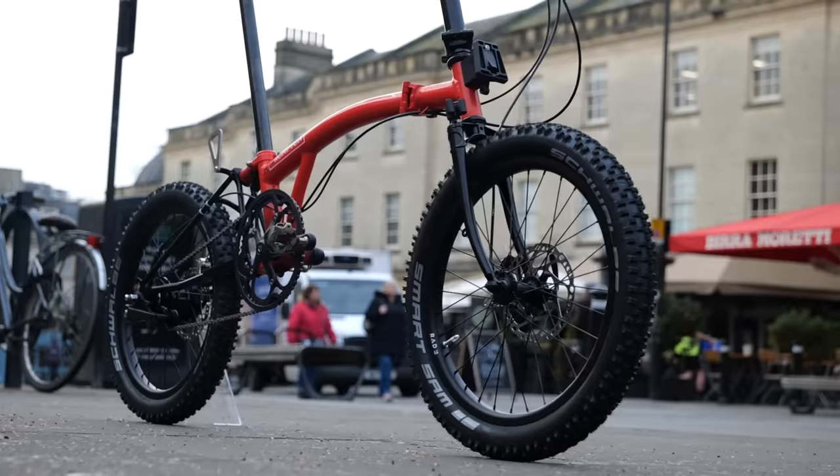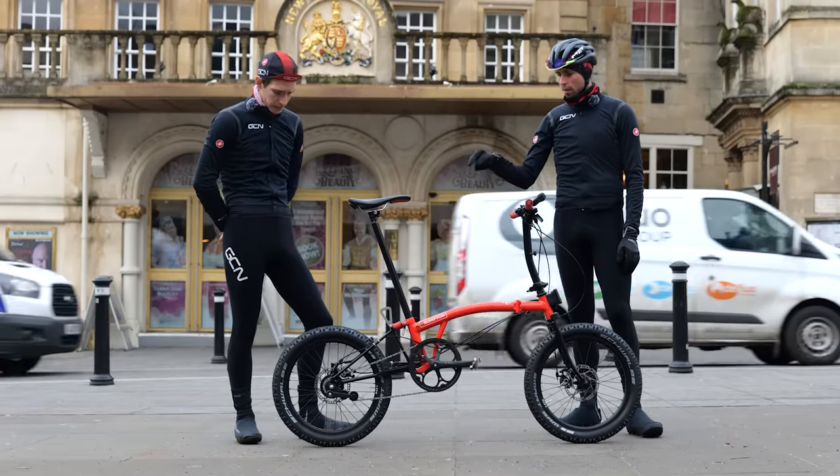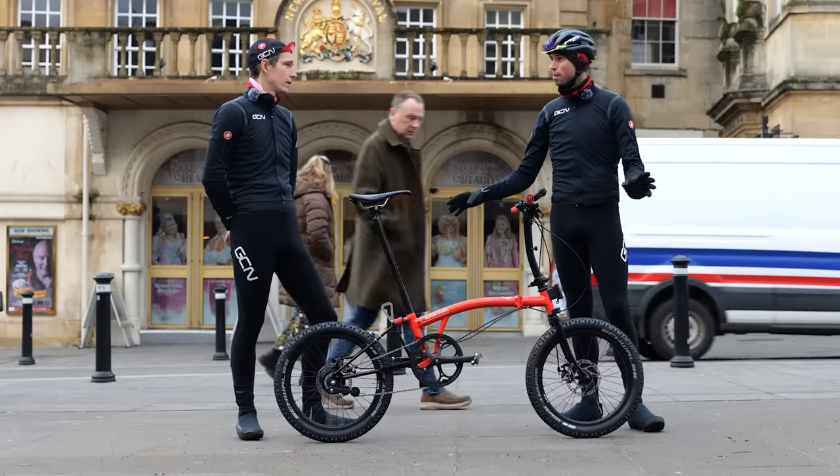You've added disc brakes, which means a new rear triangle and a new front fork. We've also got an 11-speed internal geared hub on the back, which I've got to say is a thing of beauty.